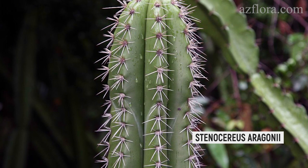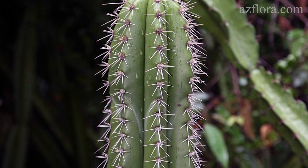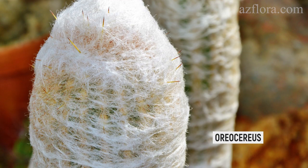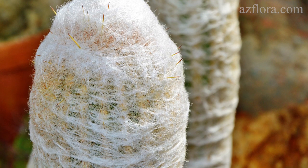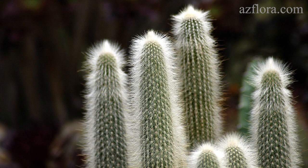Stenocereus is a fairly hardy plant with a palette of blue, green, and yellow colors. Oreocereus, a clay-stock cactus, has a stem covered with fancy spines in the form of white hairs.